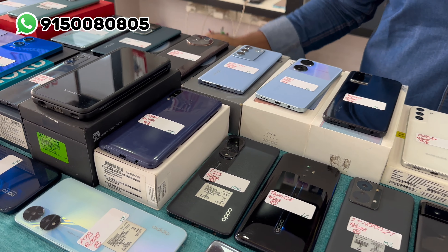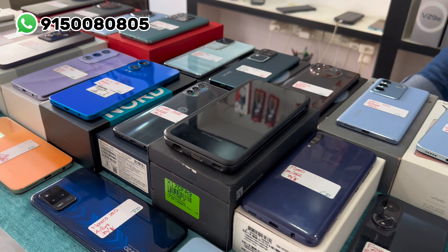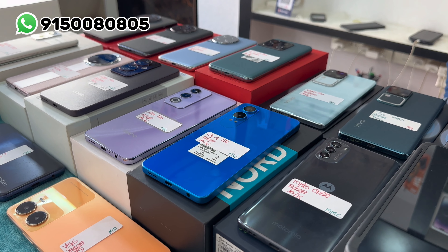Almost all models are listed here — iPhone units and other models. There are 10 details. You can find the number, call or WhatsApp and we will reply. Thank you for watching.